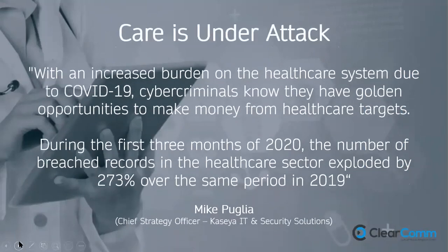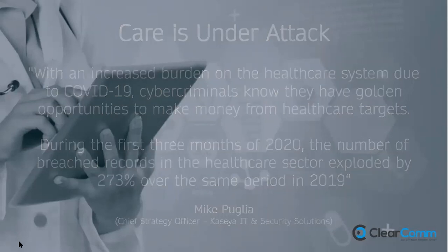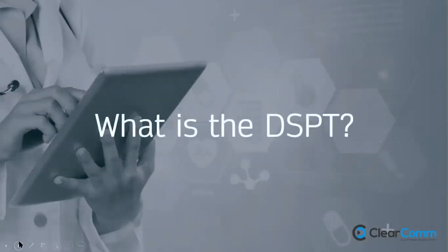The care sector is under attack. With the increased burden on the healthcare system, cyber criminals know they have golden opportunities — breaches in the first three months of last year were up 273% on the same period in 2019. My point is to re-emphasise that whether you're in small independent care homes or large groups, you will at some point be hacked or suffer accidental breaches, and the impact because of the data you process will be really significant. This is why the DSPT is so important.